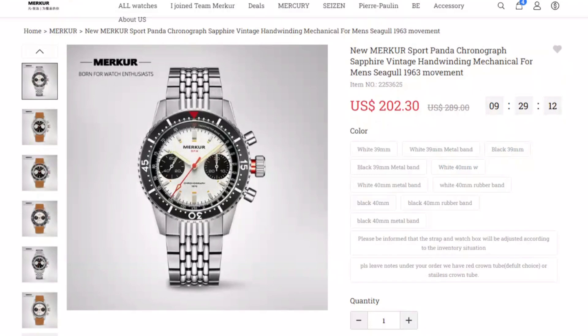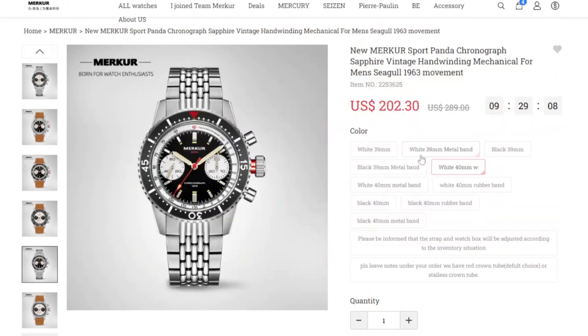There are a hell of a lot of options here. You can also choose whether you want that red crown tube or not — I think the red crown tube looks really nice — but you can have a stainless steel one if you prefer. So that's two watches I definitely want to get my hands on.